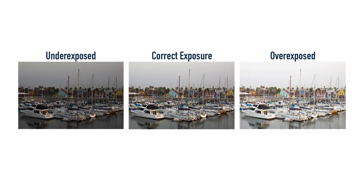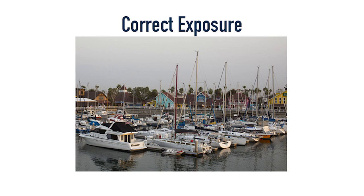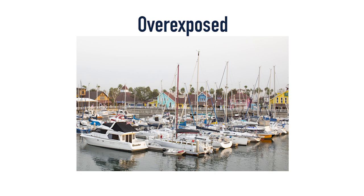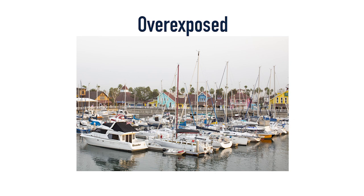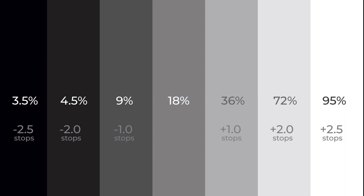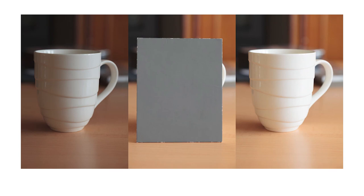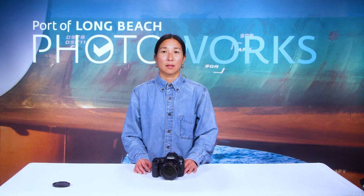Let's look at correct exposure versus overexposed and underexposed images. In the middle image of the boats, the exposure is correct — we can see details in the highlights, shadows, and mid-tones clearly. The image on the left is too dark and we can't see much shadow detail. The image on the right loses detail in the highlights. Keep in mind that your light meter reads light as if your subject is 18% gray. If your subject is darker than 18% gray, the meter's correct reading will give you a too-dark image, so you may need to overexpose slightly. If your subject is lighter — like a snowy scene — the correct reading might be overexposed, so you'll need to underexpose to retain detail in the whites.